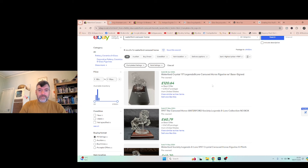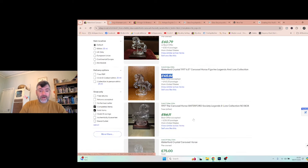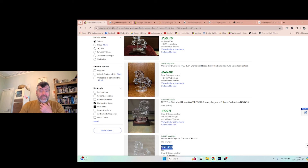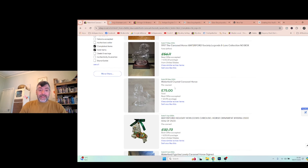The Waterford carousel horse from 1997 would be £120 if boxed. Without the box and wooden plinth, comparable sold prices are £61, £60, £45, and £56-75 in the same condition as mine. One from America was £45 plus £45 shipping — so they paid £90. There's also one on eBay for £12, but it could be damaged or from a seller who doesn't know what they have. I'm going to go with the £75 sold price and list mine there.